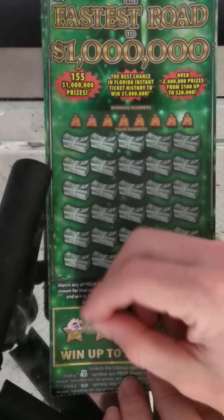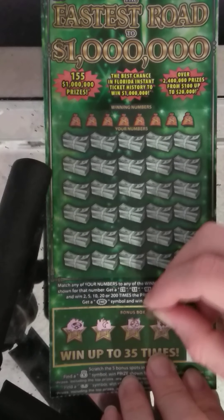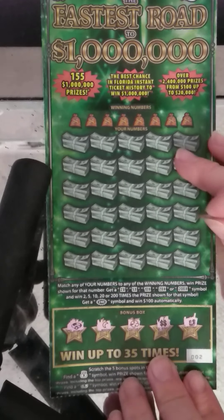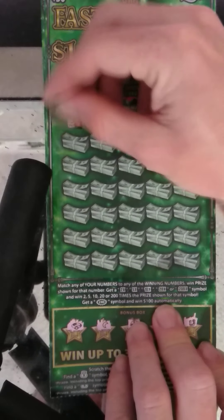So we got a ring, a moon, a clover, a double dollar sign — I wish that was a win but it's not — and horseshoes. So no money bags. We've got to see if we match these numbers here.